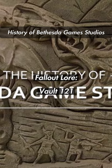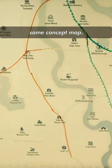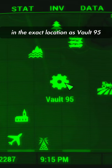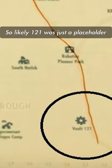Remember Vault 117 and the History of Bethesda Games Studio documentary? Well, Vault 121 appears on the same concept map. This one is a little interesting though, because Vault 121 is in the exact location as Vault 95 in the released game, so likely 121 was just a placeholder number for the vault.